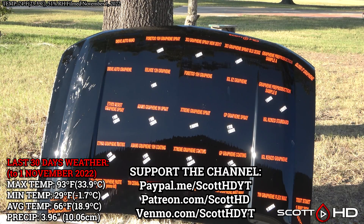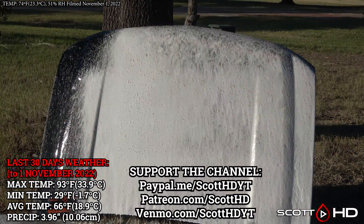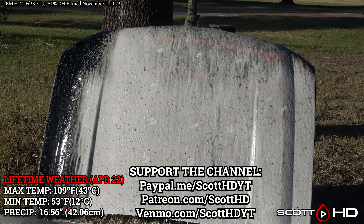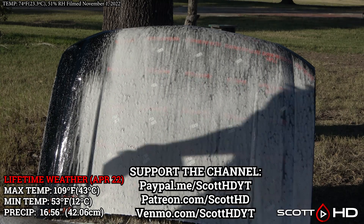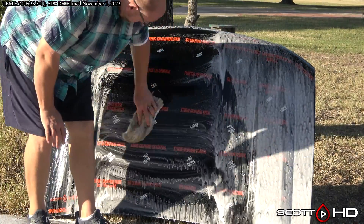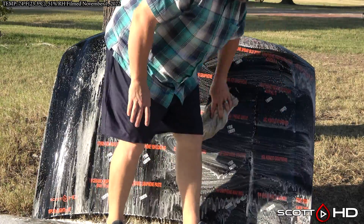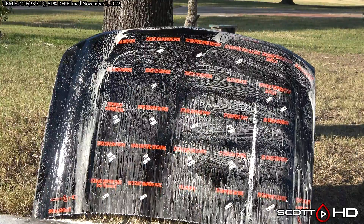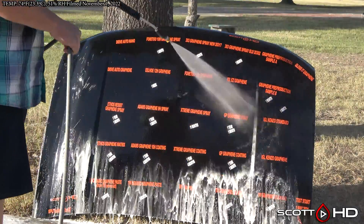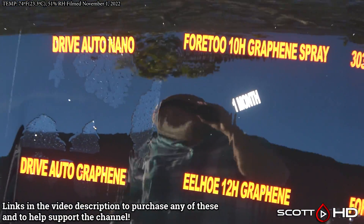We have four products we're going to use on this test: Chemical Guys Honeydew Snow Foam, Car Pro Reset, Car Pro D-Scale, and an aluminum brightener. In traditional fashion, let's foam this hood down using Chemical Guys Honeydew Snow Foam, rinse it, foam it again, wash it, and then inspect the hydrophobic properties before we move on to the rest of the decon wash.